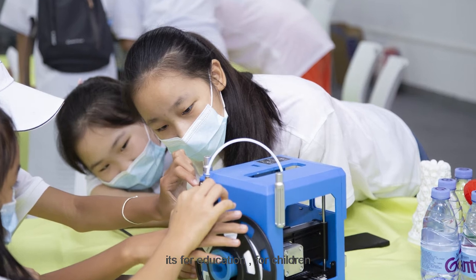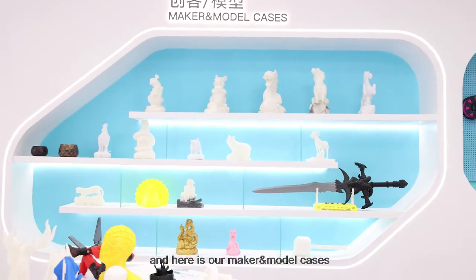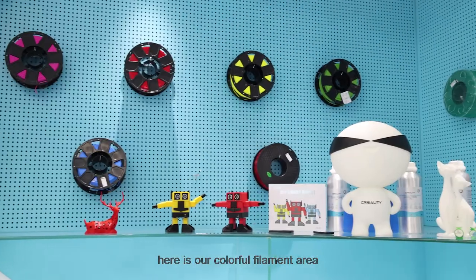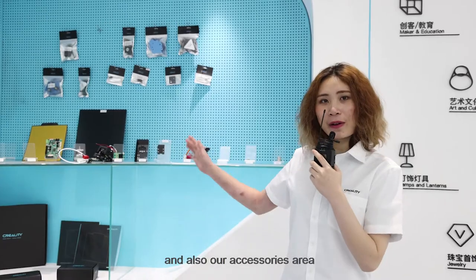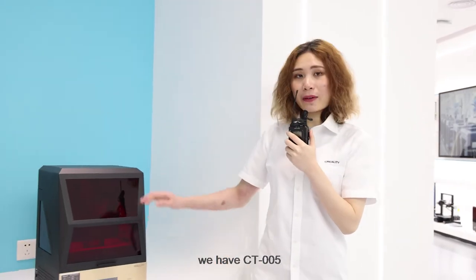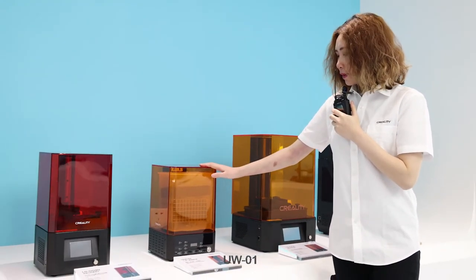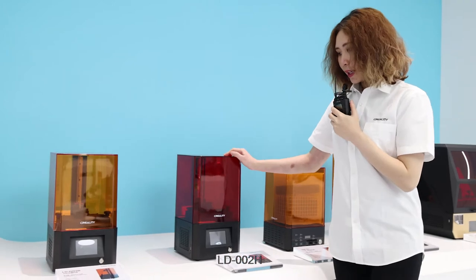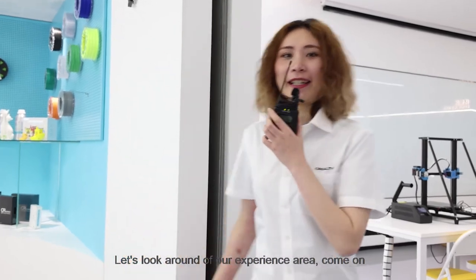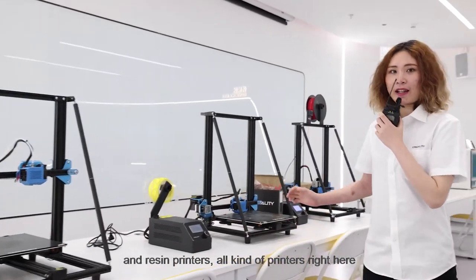Welcome to our kids corner — this is our CR-100. It's for children's education; it's really safe to print and easy to remove the model. Here is our maker model cases area. Here's our colorful filament area and also our accessories area. Let's take a look at our resin series: we have the CR-005, LD-006, UW-01, LD-002H, and LD-002R. Come on over to our experience area, where we have FDM printers and resin printers — all kinds of printers right here.